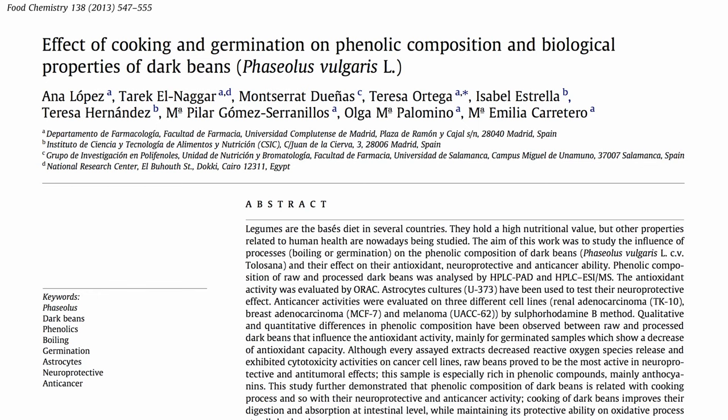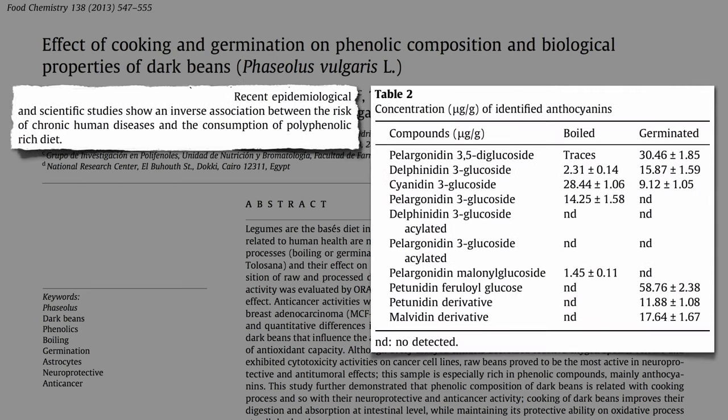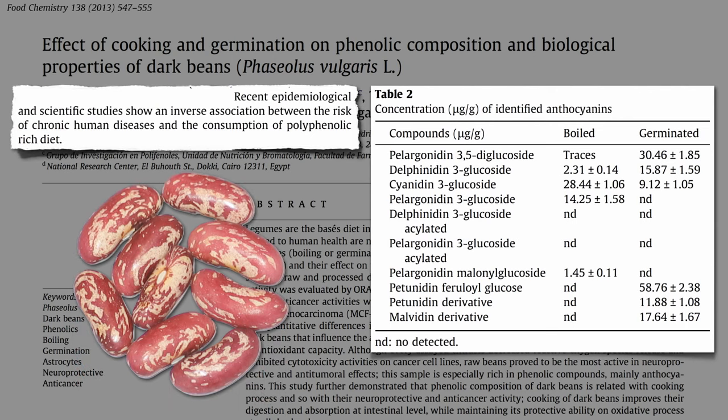The easiest way to compare is to just measure the quantity of polyphenol phytonutrients thought to account for some of the protective benefits against chronic disease — for example, the anthocyanin pigments that make these particular beans so pretty.